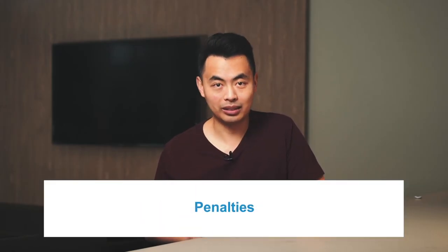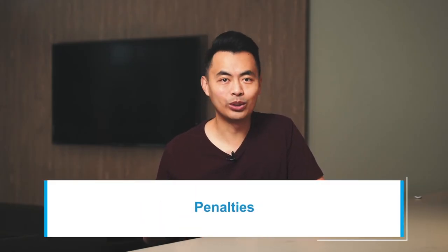Next is penalties. Many people don't think about this because it happens at the end when you decide to sell. You want to minimize your penalty. However, the problem is you don't know when you want to sell — it may be a year or 10 years depending on the market and what's going on with your life. In order to minimize your penalty, choose a variable rate mortgage. It doesn't matter what the rate is at that time — choose variable.